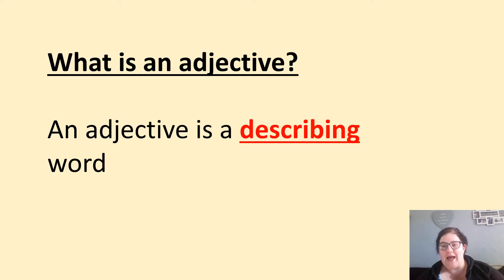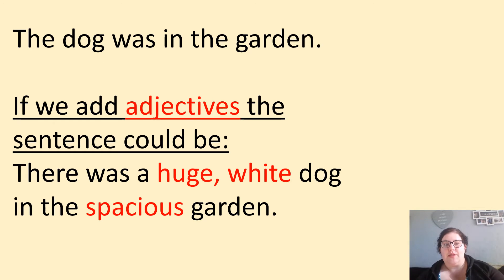We're going to be looking today at adjectives again, and remember adjectives are describing words. So we've got a simple sentence: the dog was in the garden. If we add adjectives, the sentence could be there was a huge white dog in the spacious garden. Pause the video and have a go at writing your own adjectives into that sentence.